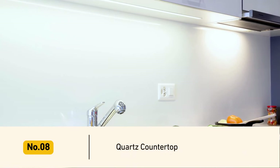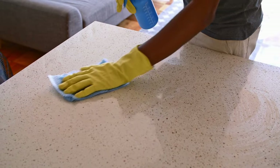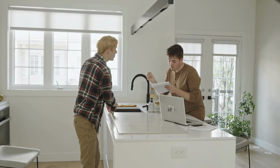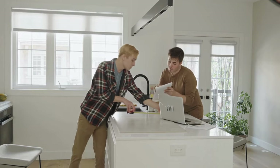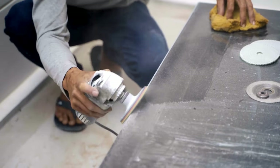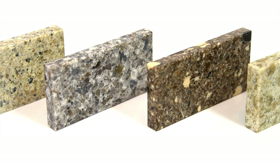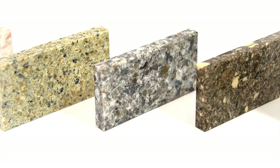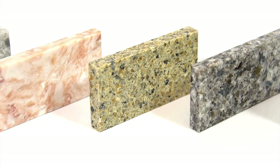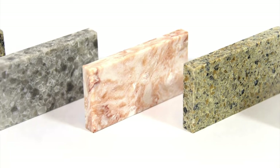Number 8: Consider a quartz countertop for a fresher look. Quartz is an artificial countertop material that looks like stone. It has overtaken granite as the most popular countertop choice because quartz is practically stain-resistant, scratch-resistant, and shatter-resistant — it never needs sealing. Quartz comes in an enormous variety of looks, many of which convincingly mimic the natural variations of marble and limestone.